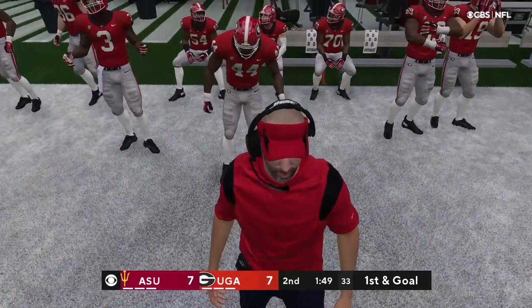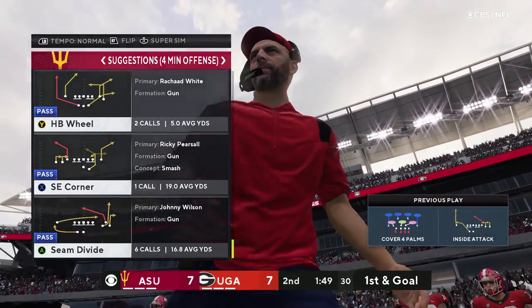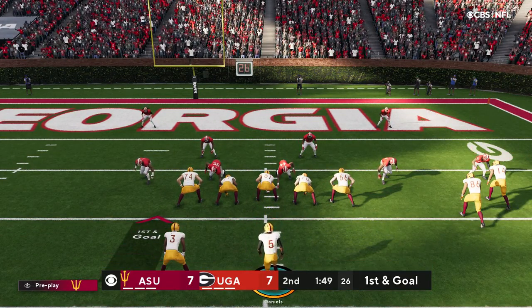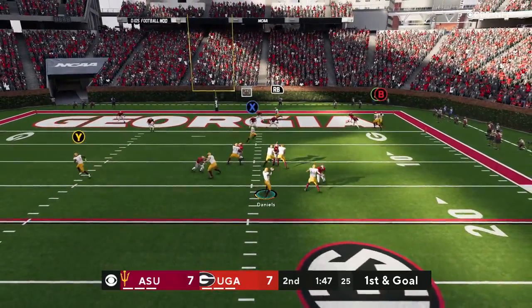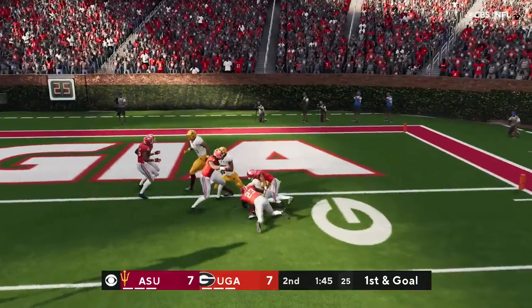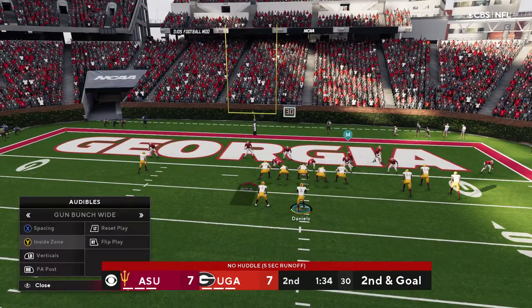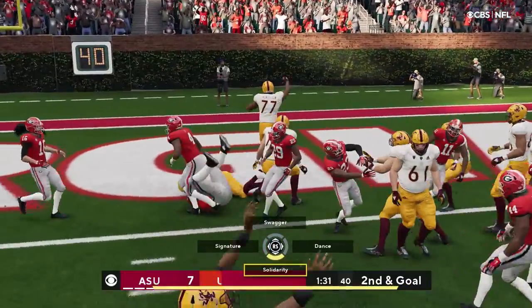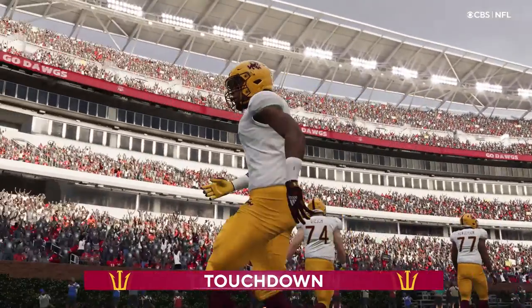Containing him is becoming a big problem — we've already seen this twice on this drive. You have to start thinking about your rush lanes. Try not to get too wide or too narrow. Make sure someone is there waiting for him to take off. That's good for a gain of six. Second and goal — they'll try and run it with White, and he will take this one in for a touchdown. Punching it in.